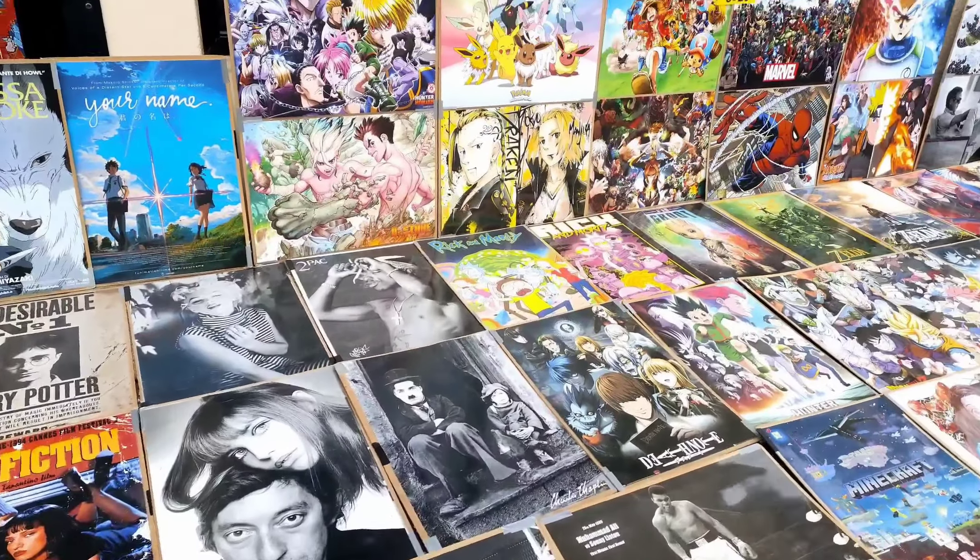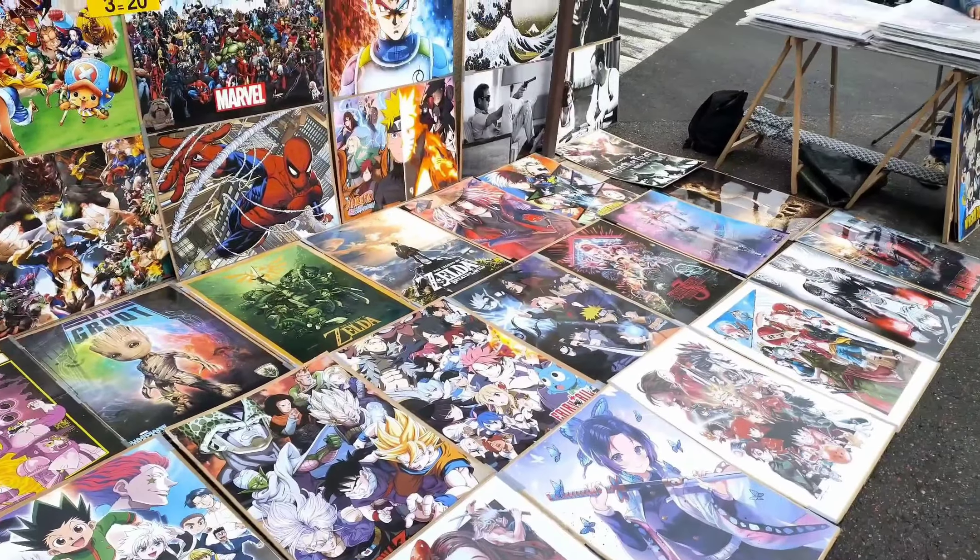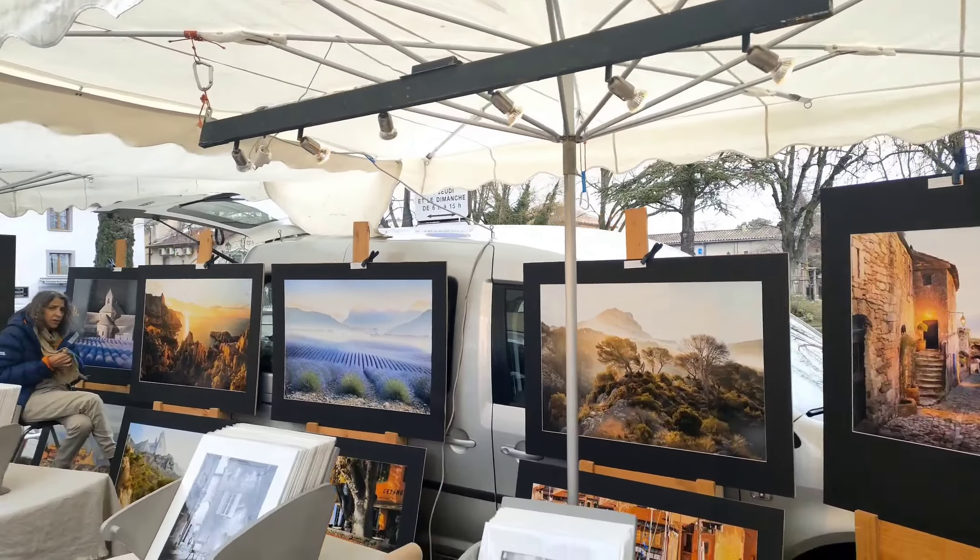Posters, laminated posters — that's it. Art pieces, motel.